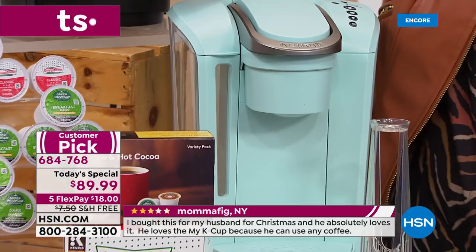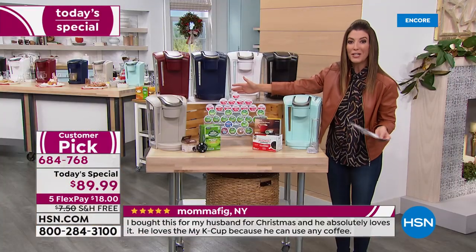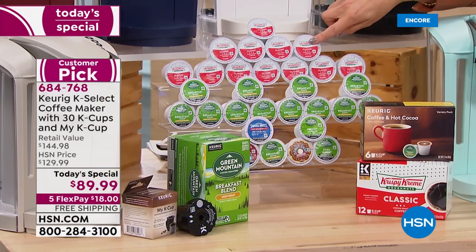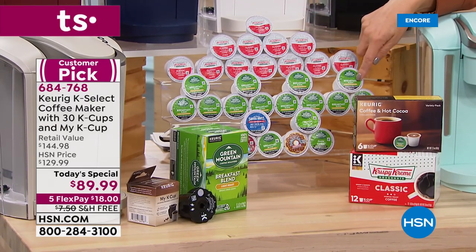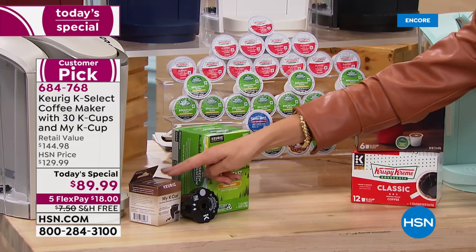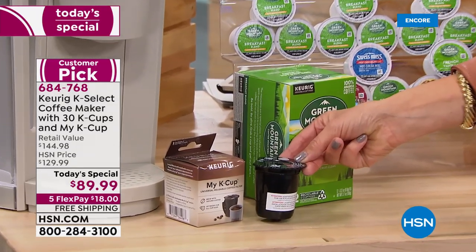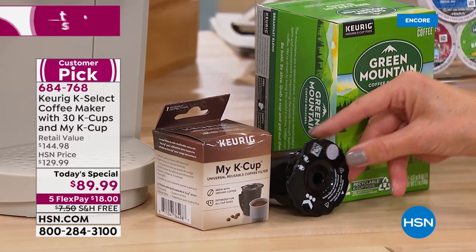We're going to give you everything you need, including 30 K-cups. That's 30 cups of coffee included at no extra charge. The very first flavor is Krispy Kreme Classic - first time ever we're offering Krispy Kreme Classic in this brand new Today Special. You're also getting 12 of the Breakfast Blend from Green Mountain, a nice variety pack of six, and we're including the My K-Cup - the most requested accessory from all Keurig fans. That means you can use any coffee you want.